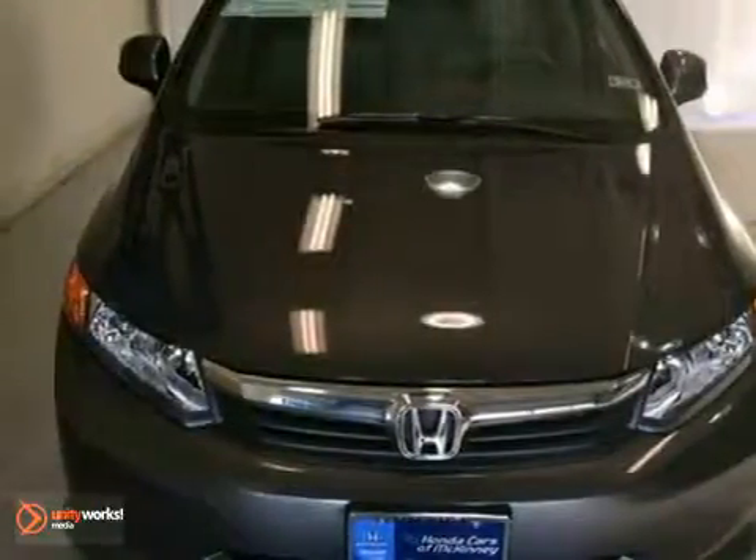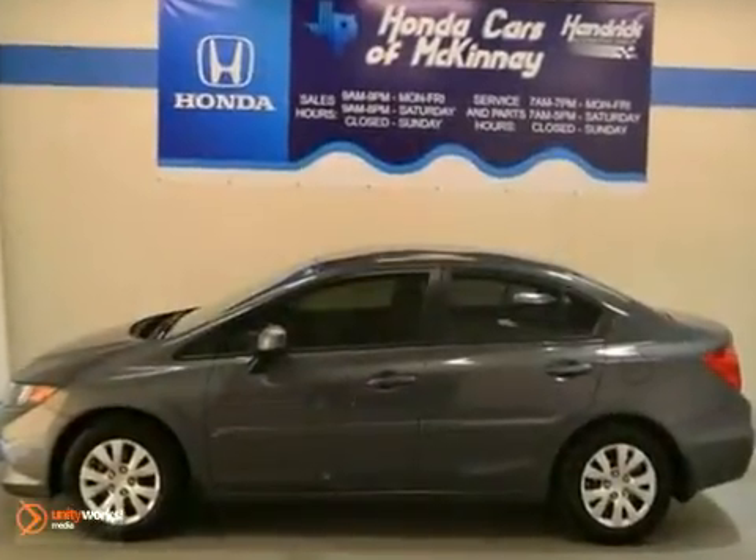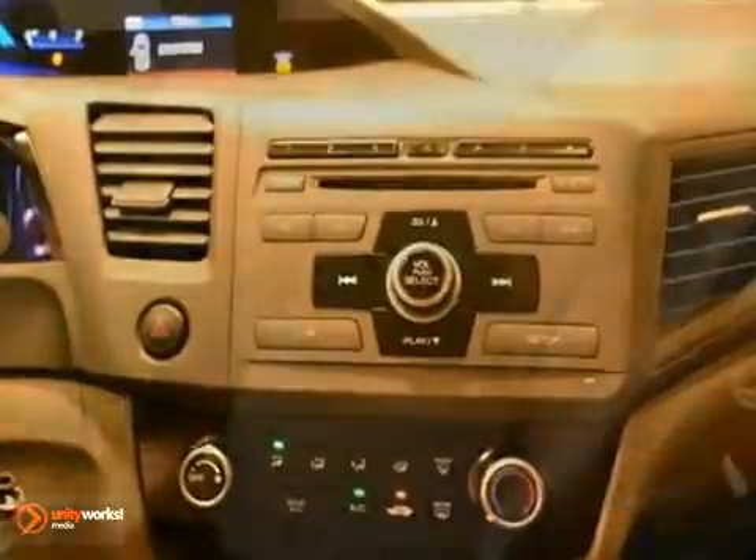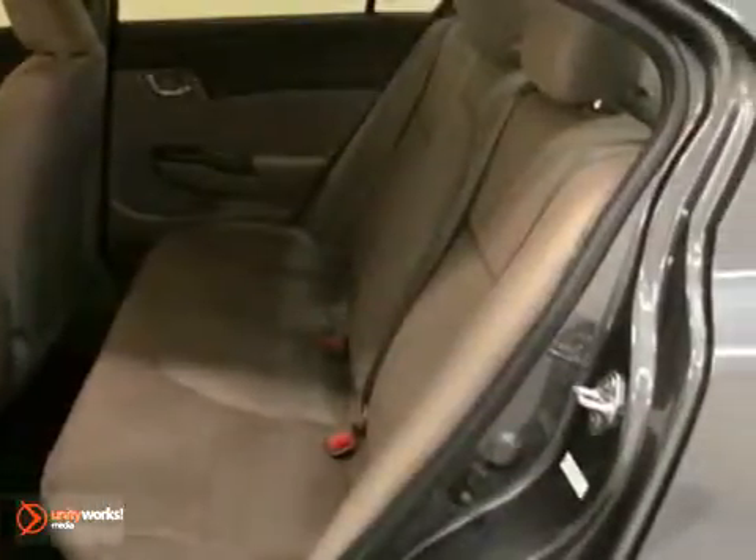You can't go wrong with this 2012 Honda Civic LX. With brake assist, climate control, and keyless entry, it's bound to sell fast. The cruise control and full factory warranty only make it more appealing. Don't miss out. See it for yourself today.